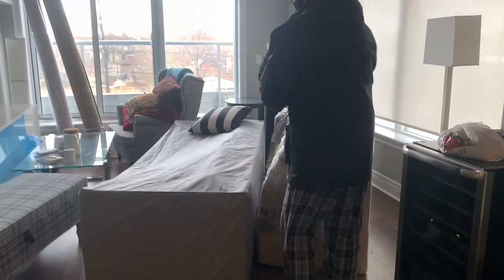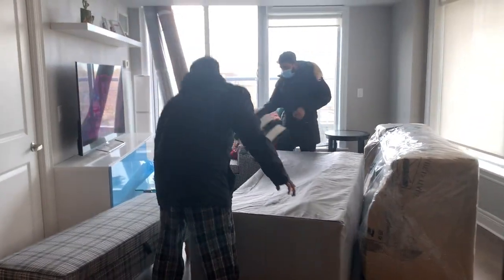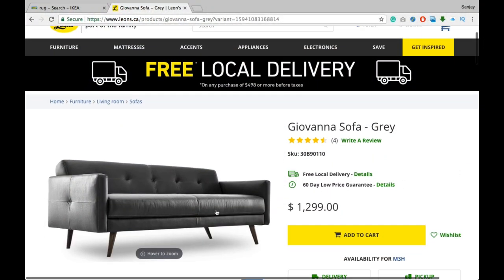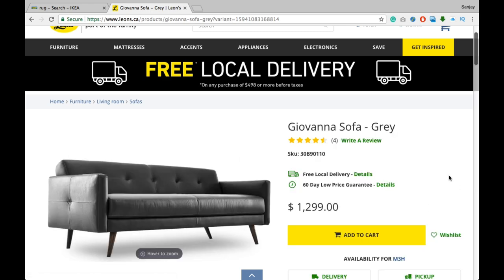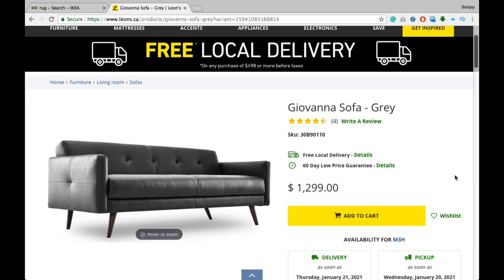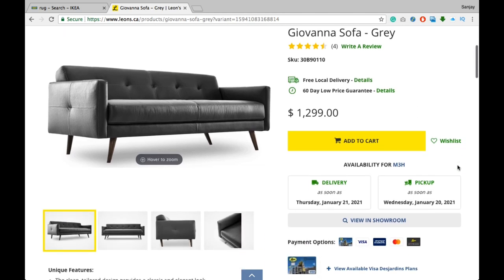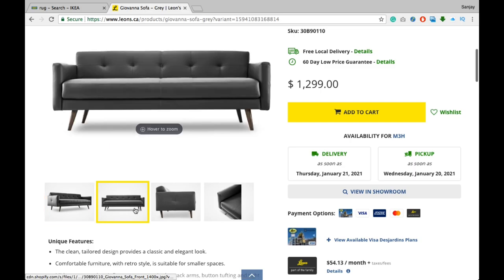The most difficult part of decorating your house is deciding on your sofa. It literally took us a lot of time to decide this time because we didn't want anything in fabric — when you have kids, a fabric sofa doesn't work. So we went with this leather sofa from Leon's, which was $1,299 plus tax. It is super comfy, beautiful, and we are super happy with our decision.